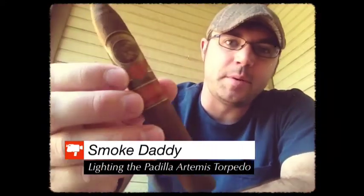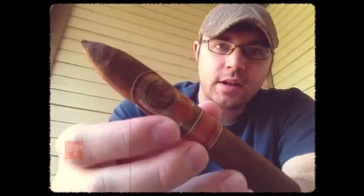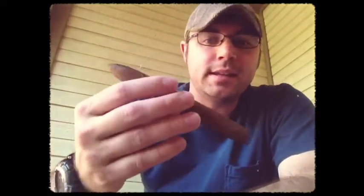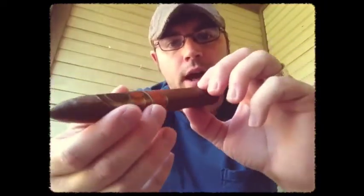Hey guys, Frankie here from CigarNews.com. This morning I've got a Padilla Artemis Torpedo. This is a box press cigar — the first box press for Padilla. This is a Nicaraguan Puro, meaning the wrapper, the binder, and the filler are all from Nicaragua.